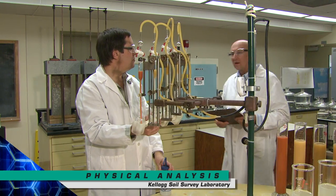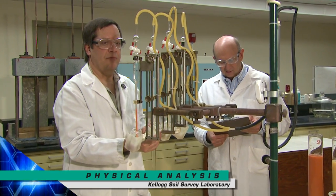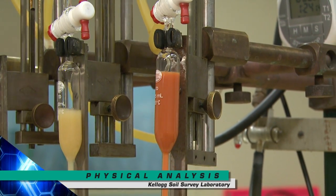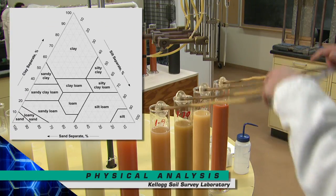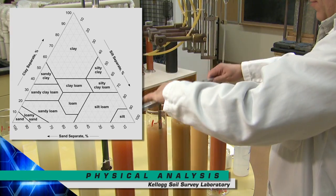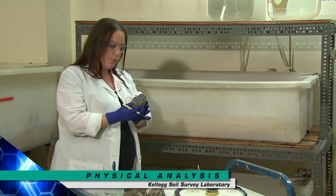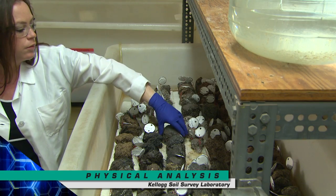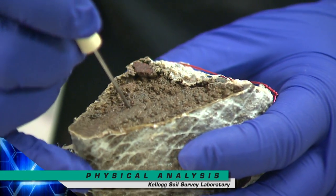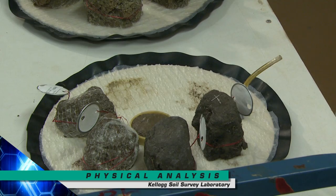In the physical analysis section, soil properties such as particle size distribution, bulk density, and water retention are determined. Here, particle size distribution is being evaluated to determine soil texture. Texture drives many interpretations and has a significant influence on the capacity of the soil to retain nutrients and water, the rate of water movement, and bulk density. Bulk density influences the penetration and growth of roots, movement of water and air, and the suitability of the soil for various uses. Water retention data are used to estimate plant-available water, which is a key factor for predicting native vegetation and the suitability of different soils for agricultural use.